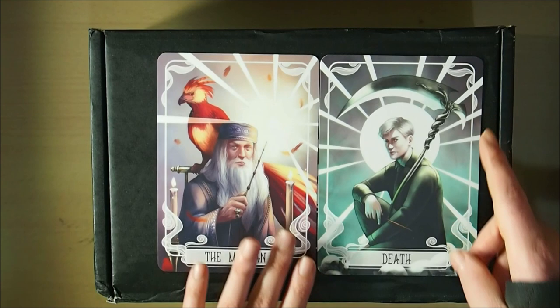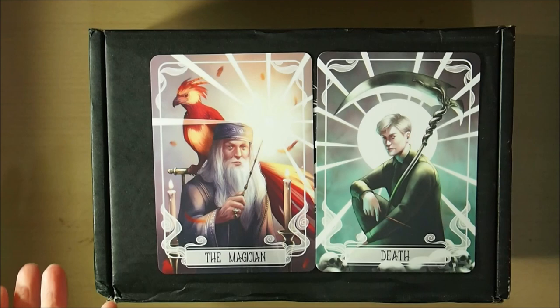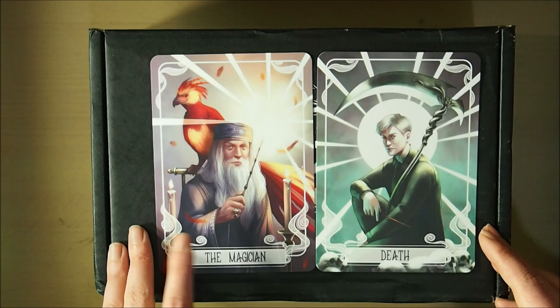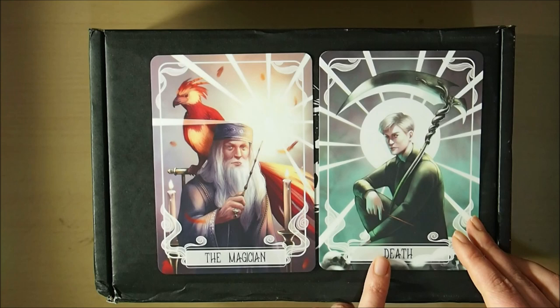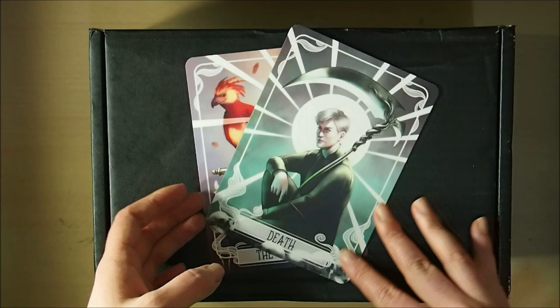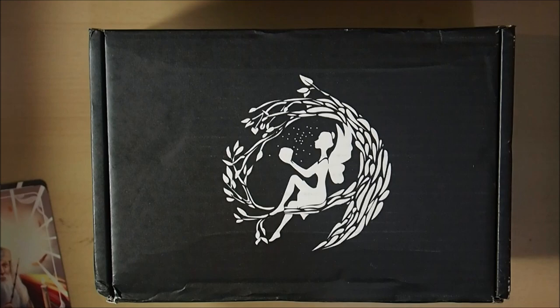The first thing I've got, before I opened the box, is the two Harry Potter tarot cards I was missing. I don't own the full tarot card set by any means, but I just wanted to complete the Harry Potter tarot card set. We've got the Magician and Death — Death is Malfoy, and the Magician is Dumbledore with Fawkes the phoenix. Very happy to have those.